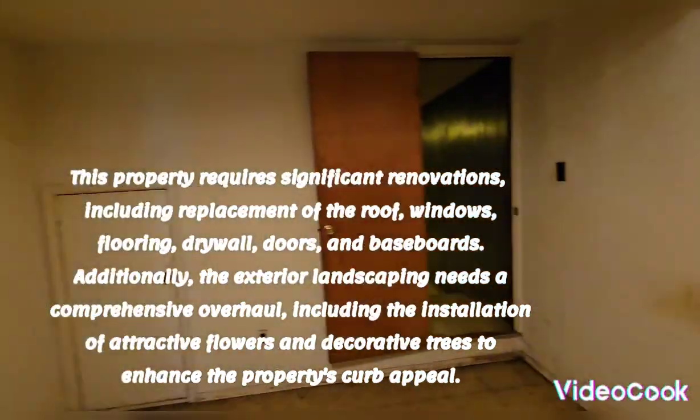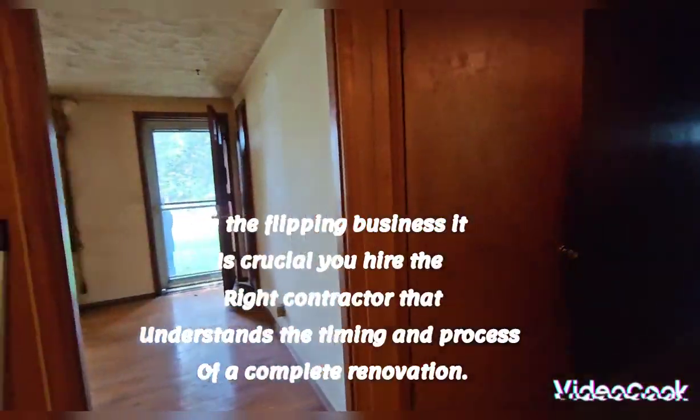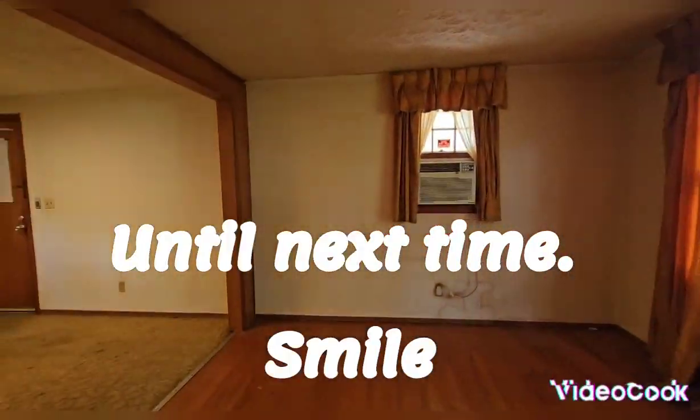Tile ceiling. Alright, this is the tour of this beautiful two-level rambler. Let me know if you want to see it — it has great potential.